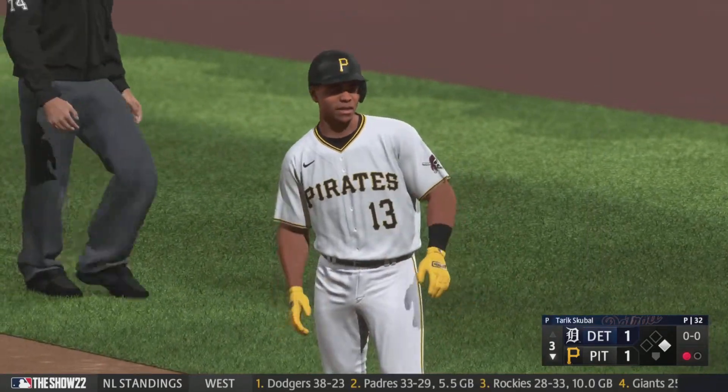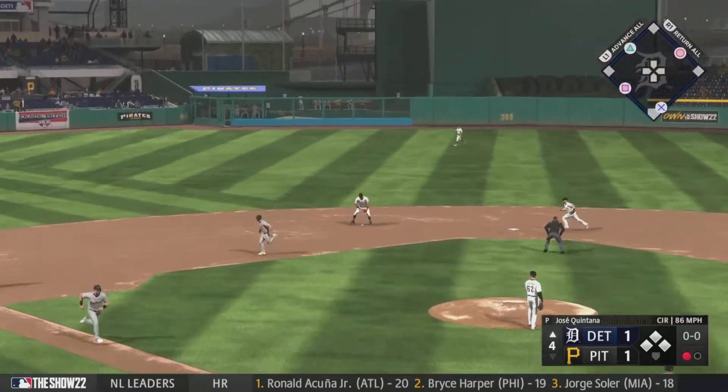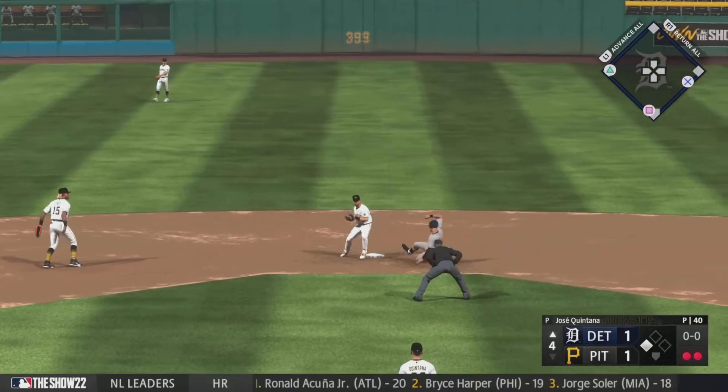Well done. Drives in the run. On the ground — a short could be two, but he has some trouble with it.